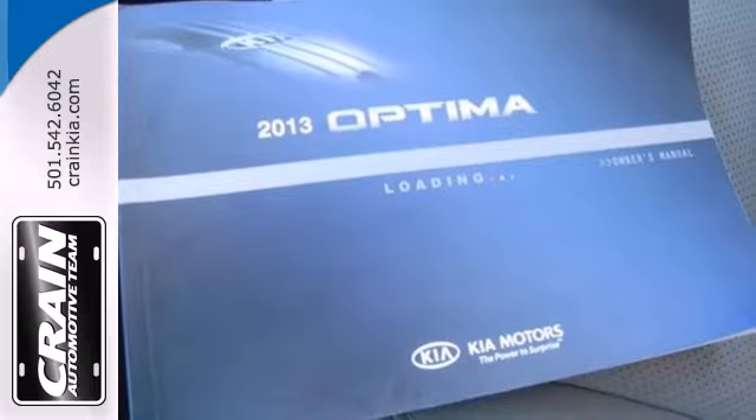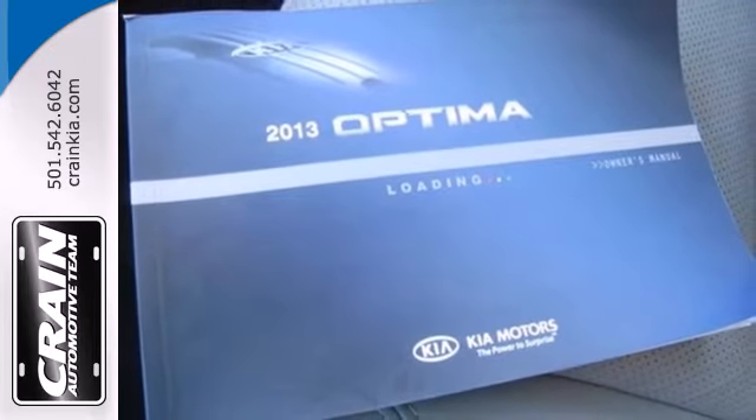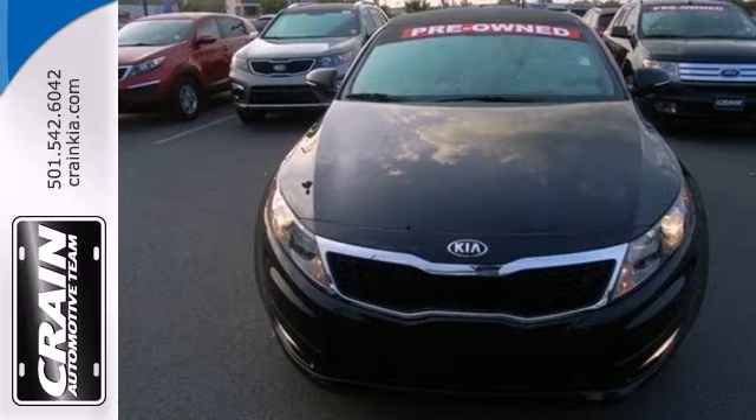For the luxury feel, without the luxury price tag, there's really only one choice, the Kia Optima. See it for yourself today.